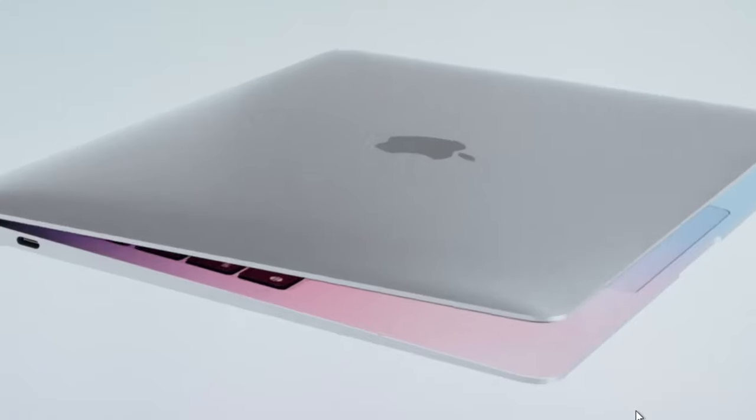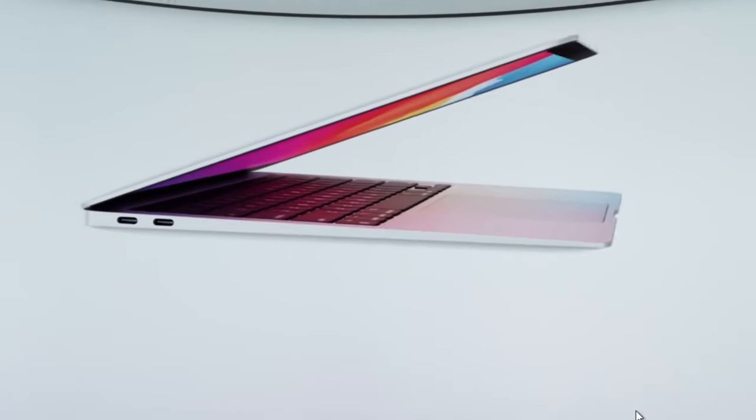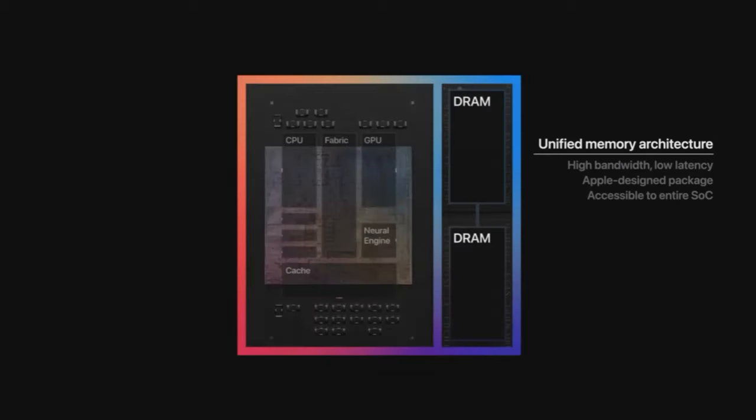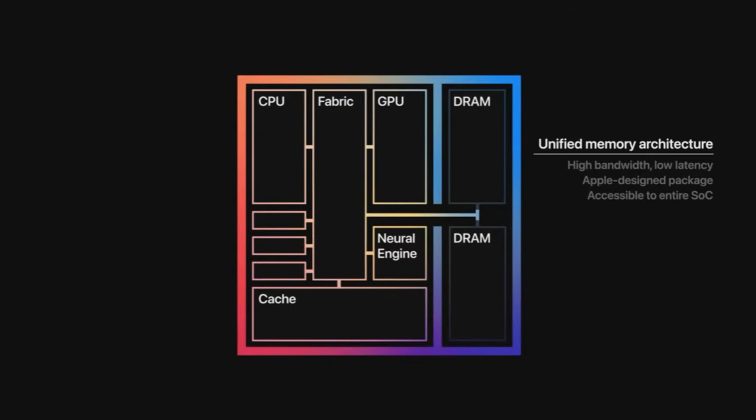Hey guys, so I'm sure you've heard of Apple's new line of computers with their new M1 processors, also known as SOC — System on a Chip — which means it's a tiny little chip that does the job of an entire computer system.